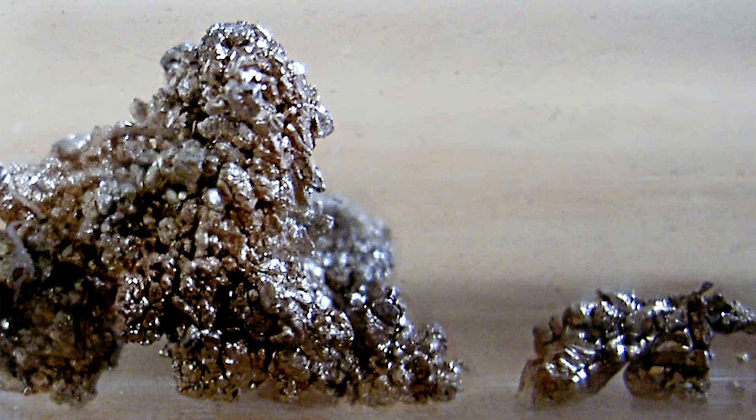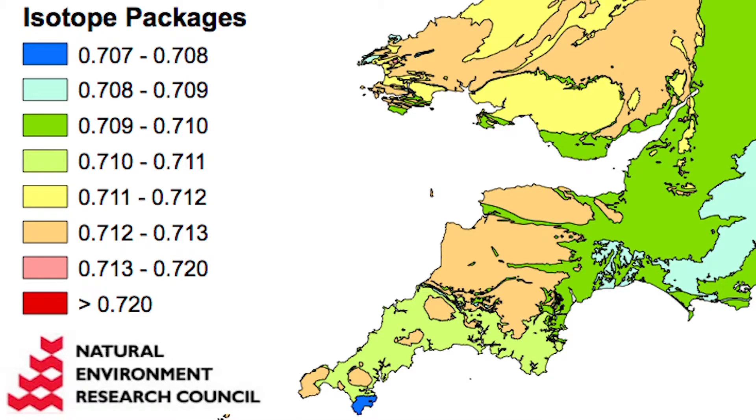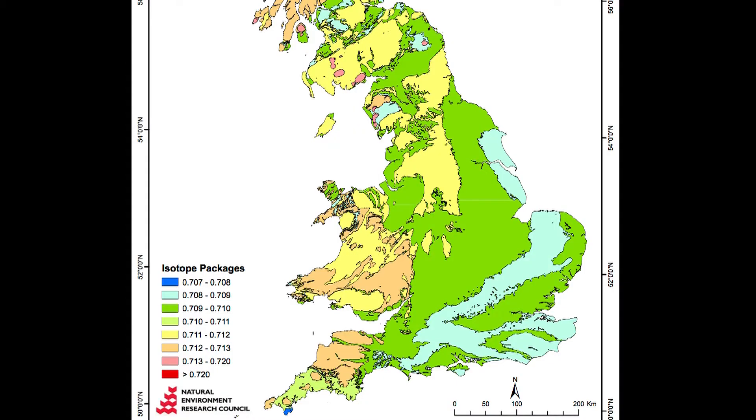Strontium, on the other hand, is a heavy metal that gets deposited in your teeth. The strontium comes out of those rocks, into the soils, and then into the plants that are grown on the soils, and into the animals and the humans that eat the plants. We can then look at the strontium isotope ratio result. If you get a very low value, it can only be basalt. Some numbers are not quite as specific, because there might be several different types of rock that can give you that actual result.